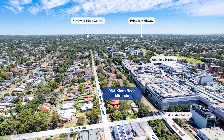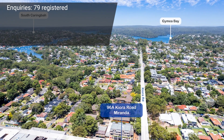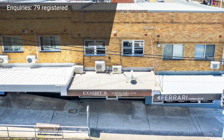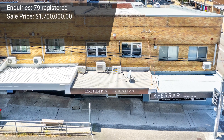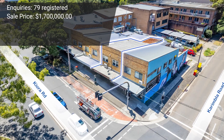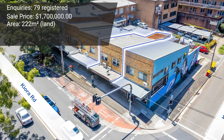Ryan and Jackson received a really strong level of inquiry — in fact over 70 inquiries and over a dozen to two dozen inspections conducted. The price guide on that property was around $1.3 to $1.4 million. Strong bidding took that property to $1.7 million. The property sold under the hammer to an owner-occupier who is going to use the ground floor shop and may rent out the first floor or possibly move into it themselves. The land area was around 222 square meters.